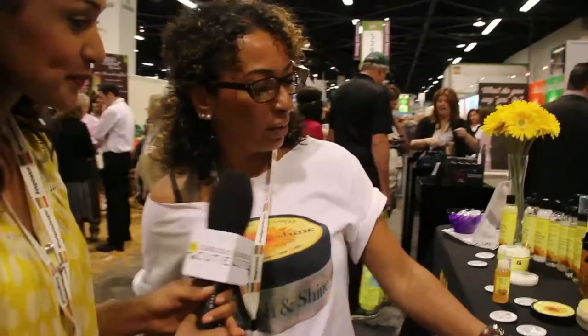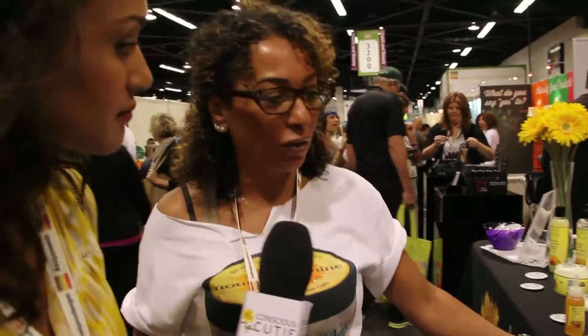I'm here with Jane, owner of Jane Carter Solutions. Can you tell me more about your products? Sure, so we make natural-based products for all hair types and textures — and I see you've got the curls, which I do too, not today.